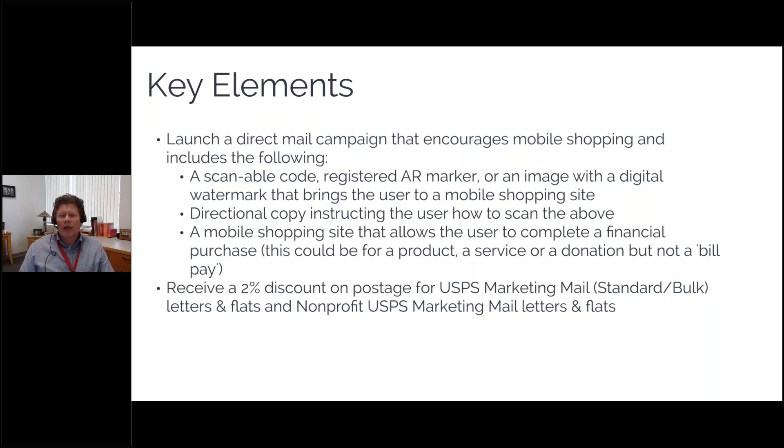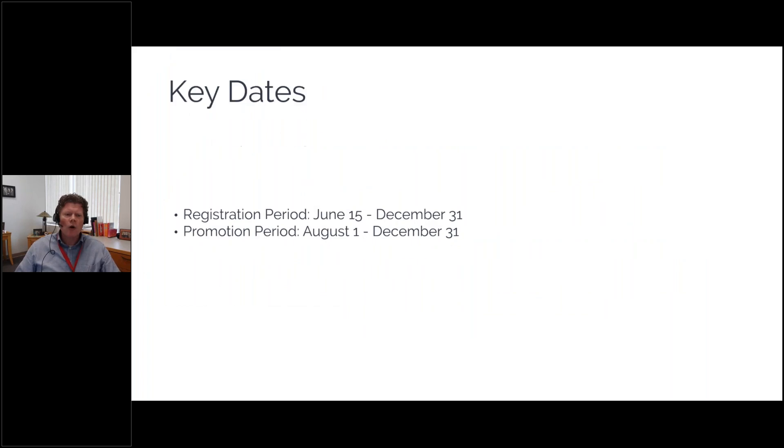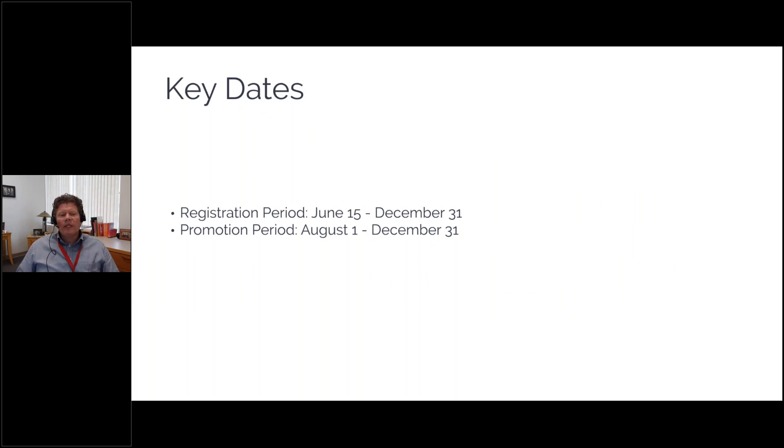There should be some directional copy telling people how to scan it, and the site must allow the person to make a financial purchase — not a bill pay. It needs to be buying a product, signing up for a subscription, paying for a service, or making a donation. If you do all those things, you'll receive a two percent discount on the postage rate. You can do multiple campaigns — there's no limit. The promotion runs August 1st through the end of the year, and USPS approval typically takes three to five days.